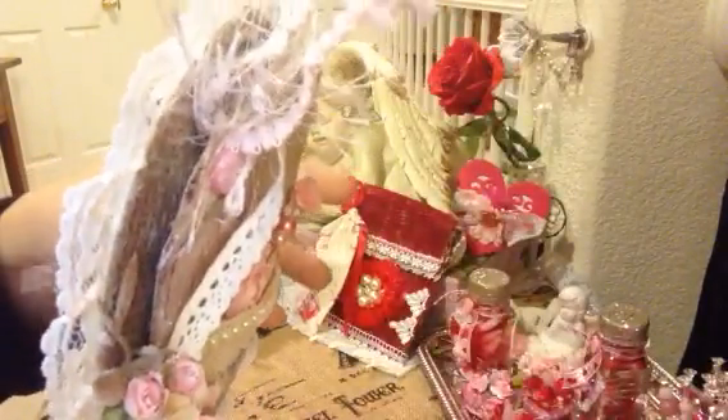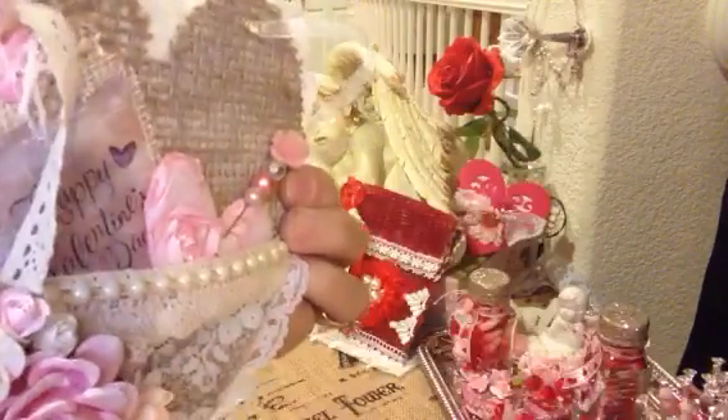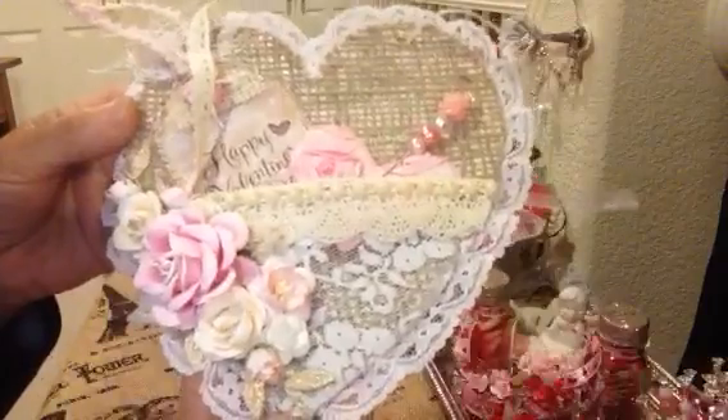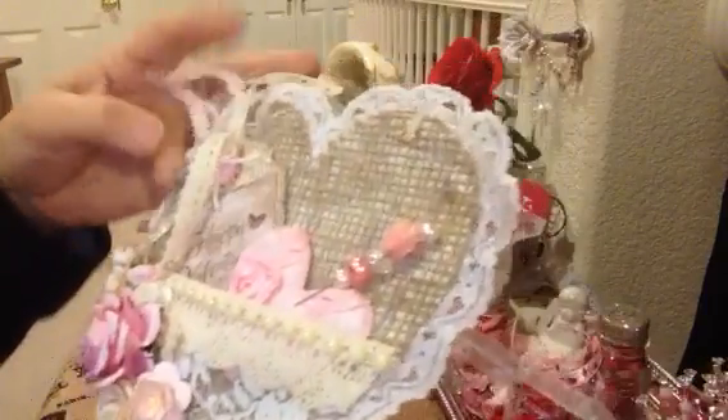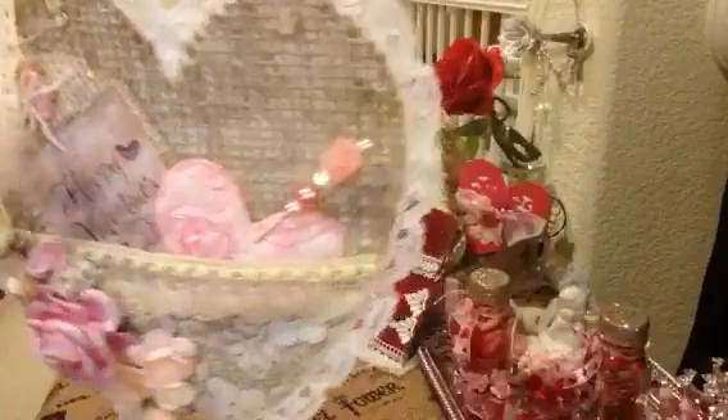You're so welcome. Thank you, and I hope you guys have a great Valentine's Day too, you and Jack and the family. Oh my gosh, Jackie, this is gorgeous. She made me a hanging heart. Isn't that pretty?